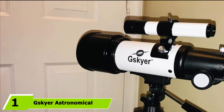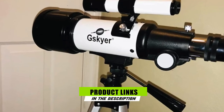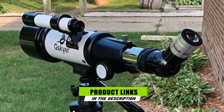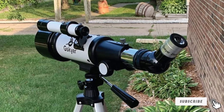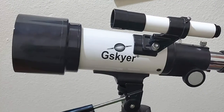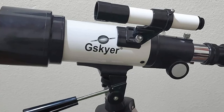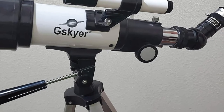At the first position of our list, we have the G-Skyer Astronomical Refracting Telescope. When purchasing a beginner or child starter telescope, many consumers don't want to spend a lot. The G-Skyer Telescope is an affordable option, but it features a 70mm aperture, 400mm focal length, 40x maximum magnification, and two eyepieces — 10mm and 25mm. The 25mm eyepiece provides a lower 16x magnification.